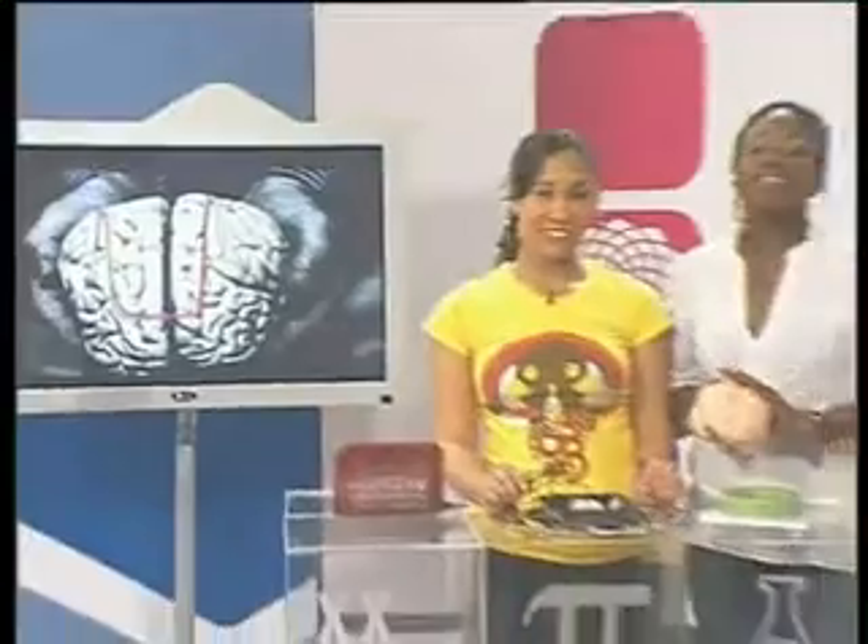So we've seen how the brain works. Now it's time to see how the brain actually looks — all the mushy stuff. And Erin, our resident mad scientist, is going to show us exactly how all that works.